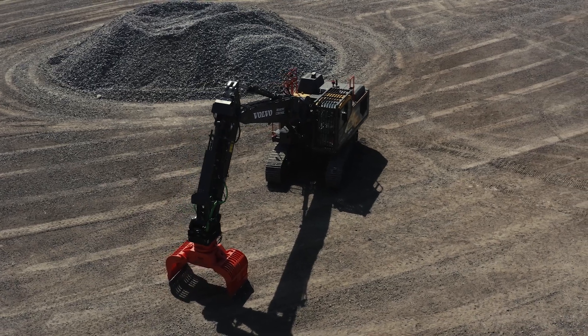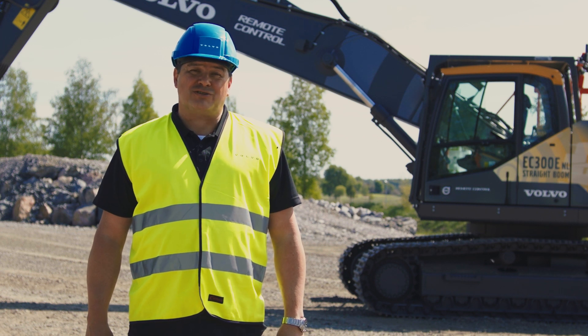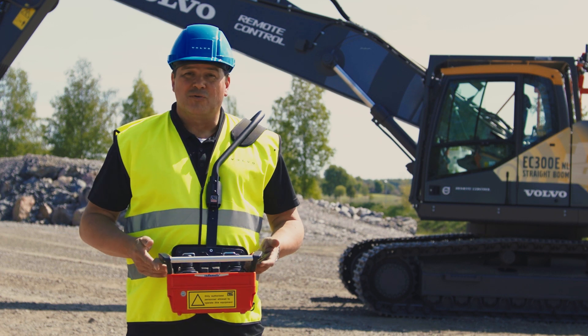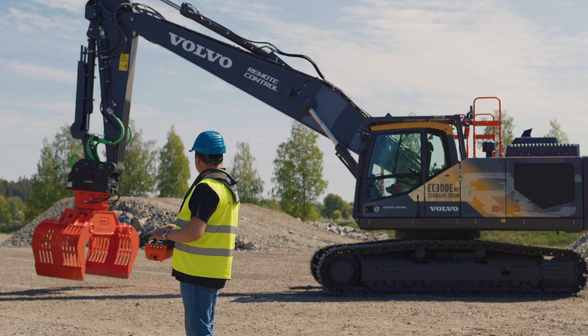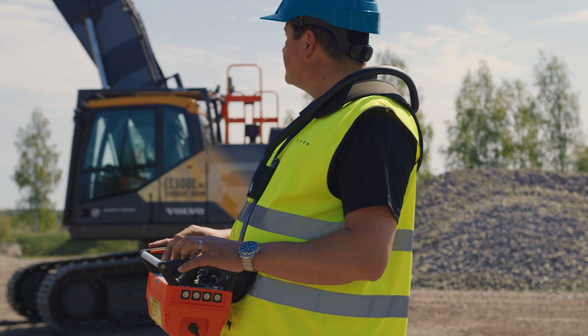Our Volvo authorized partner created a new solution: the short range remote control. With this solution, you create more safety and versatility for dangerous or otherwise difficult sites.